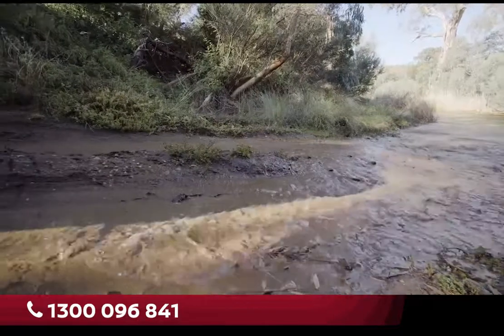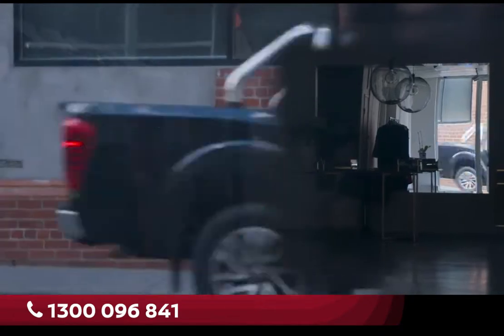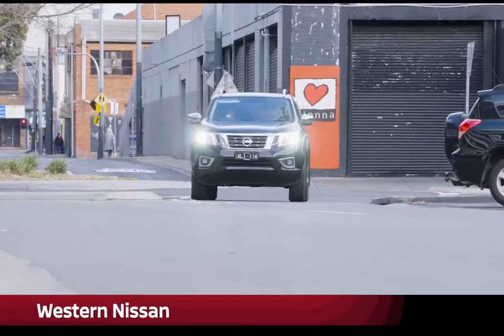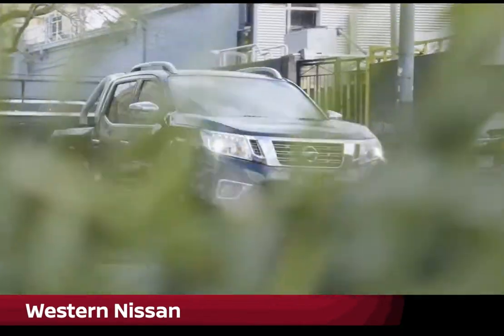So why consider a 4x2? As well as the cheaper initial purchase price, the 4x2 is also cheaper to run, thanks to its lighter weight and even lower fuel consumption. Yet it can carry a heavier payload, and retains the three and a half tonne towing capacity of a 4x4.